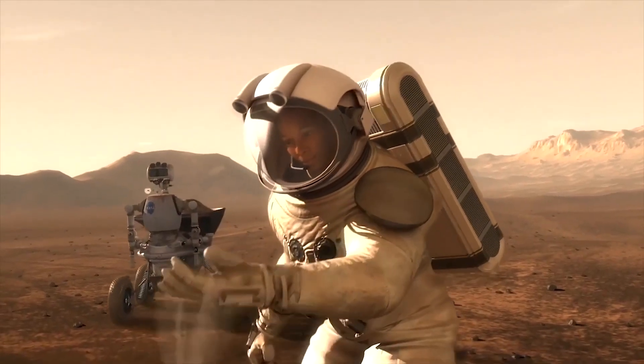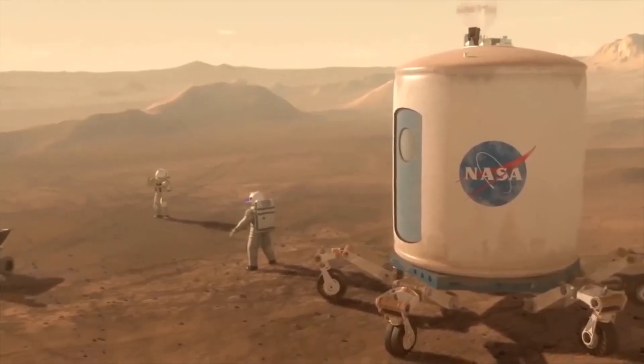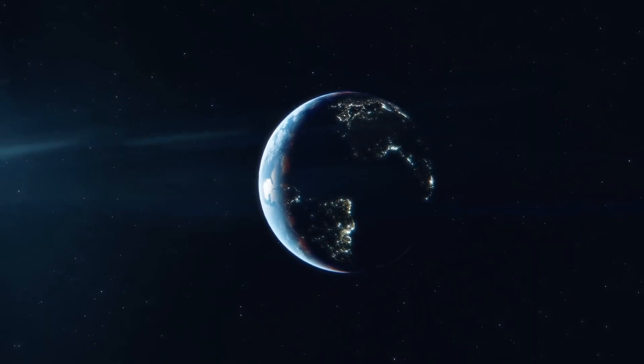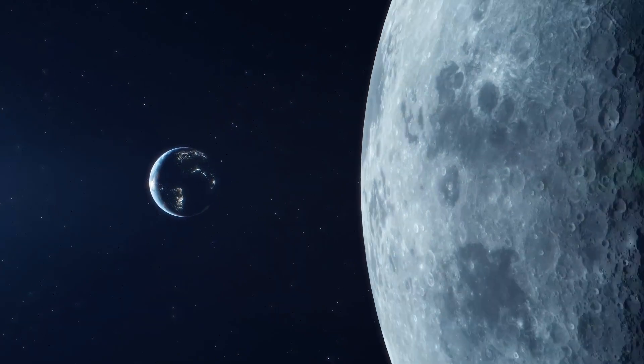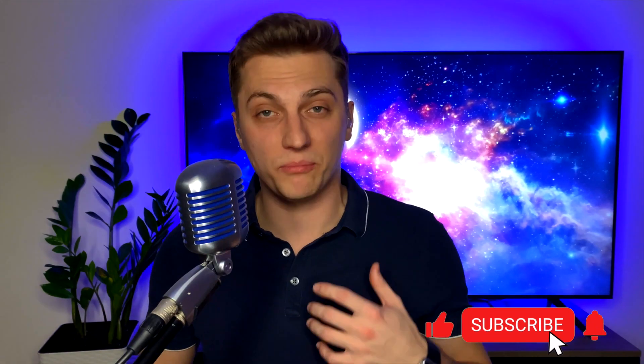One can only imagine what a human presence on a different planet would mean for us as a species. It may serve as a catalyst for pushing the boundaries of scientific exploration, or it may lead to a resolution of global issues and evolution on our own planet. The Artemis program, which aims to establish a sustainable human presence on the Moon, is a source of inspiration for us all. It represents only the beginning of what may be possible for humanity's future endeavors in space.